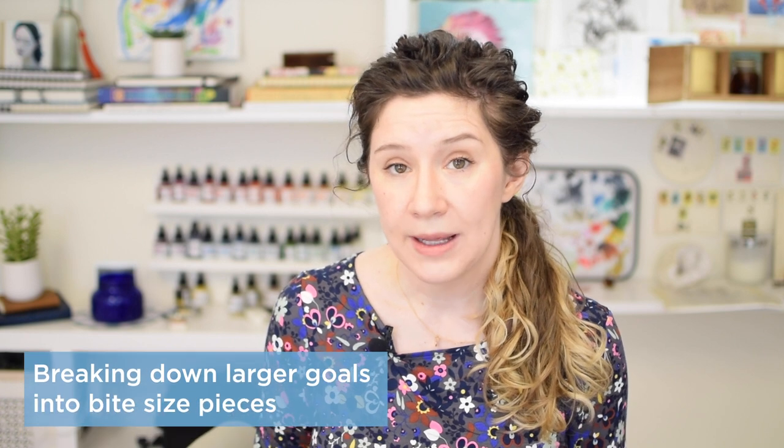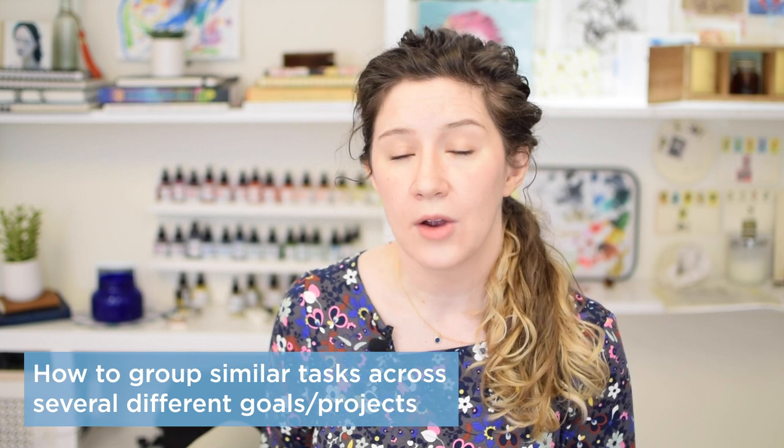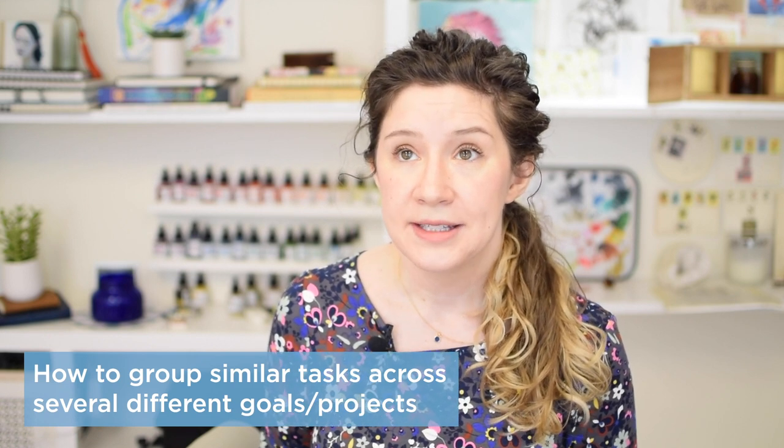Today we're going to talk about breaking down big goals into bite-sized pieces so you can tackle bigger projects, and then grouping together similar kinds of tasks across several different goals or projects. I'm especially excited about this because it's super on my mind this month — I'm working on five different freelance illustration projects for a total of 34 illustrations, some of them the biggest I've ever worked on in terms of size and complexity.